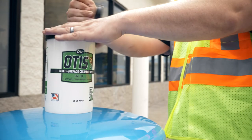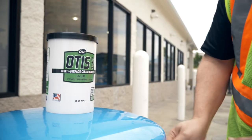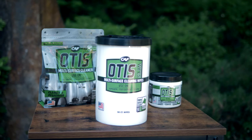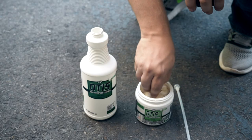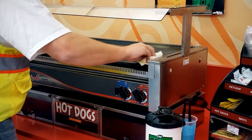Otis Multi-Surface Cleaner is an all-purpose, scrub-free, heavy-duty cleaner that reduces labor and saves money. Available in concentrate, tabs and convenient wipes, Otis is great for cleaning tough diesel stains, tackling everyday messes and is even NSF certified for use on food prep surfaces.